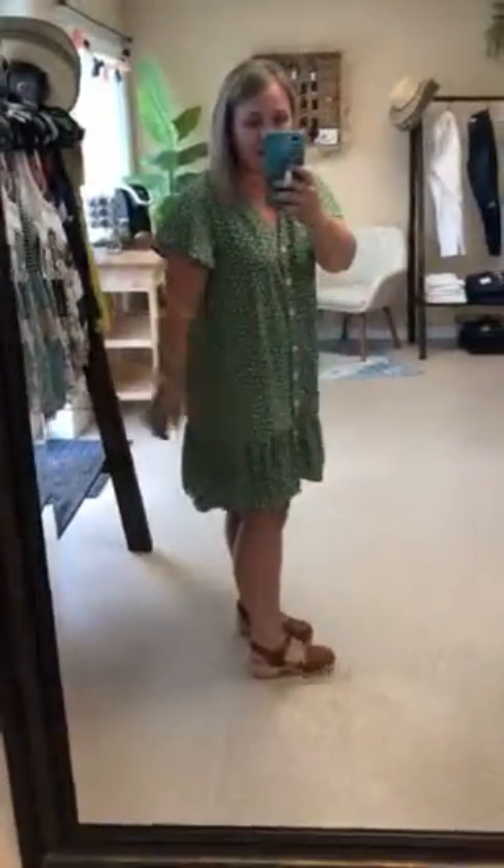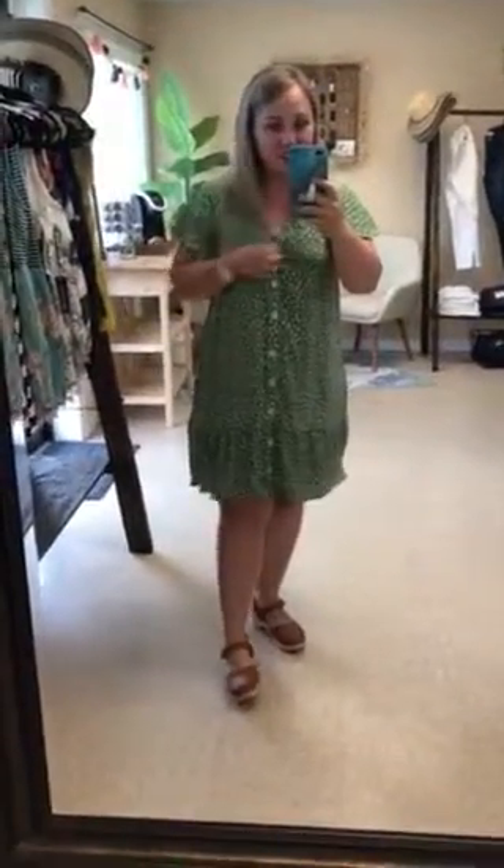Okay friends, this is our Lauren dress and this is one of those that's like you don't really know what it's going to look like on the hanger and you're like, I don't know, I'll try it on. And then it's amazing. That is this dress. I'm obsessed with it.